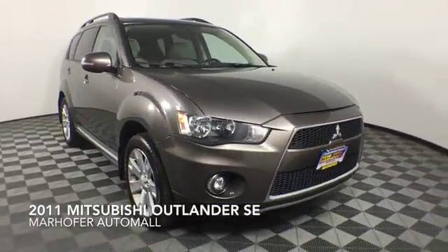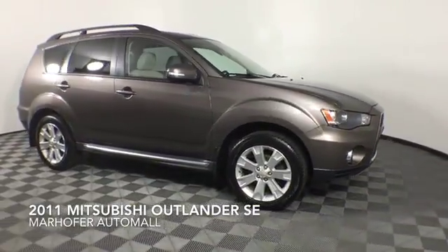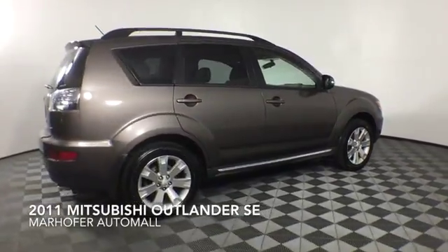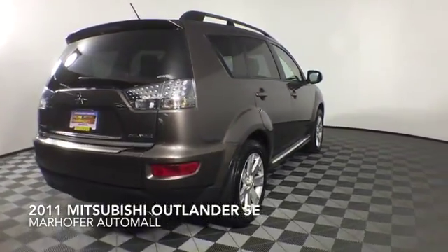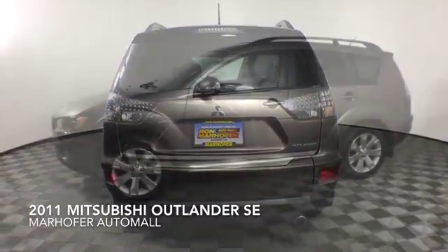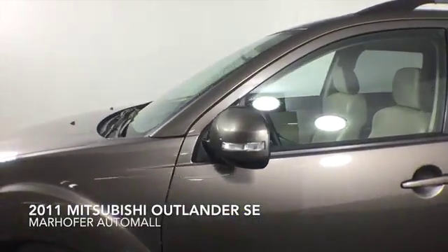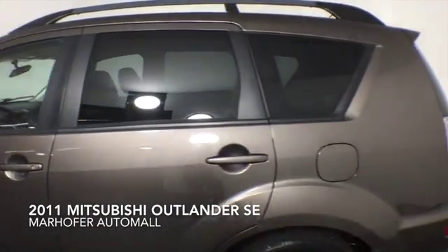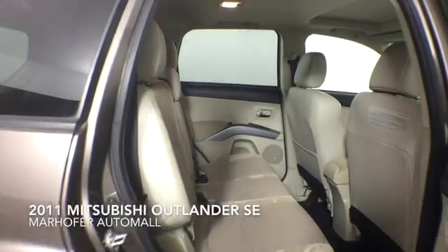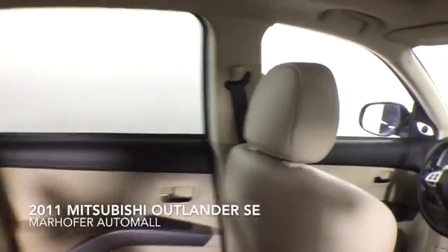Come test drive this quartz brown metallic 2011 Mitsubishi Outlander SE, which is a four-wheel drive vehicle with 98,669 miles. Additional features include a moon roof, Bluetooth capability, alloy wheels, and a six-speaker audio system.